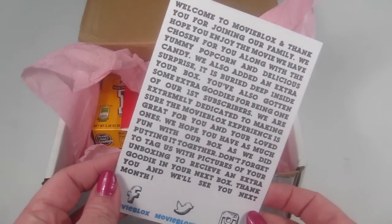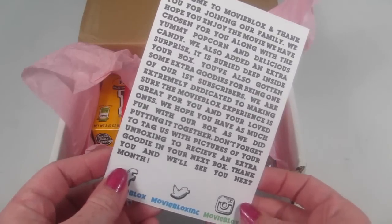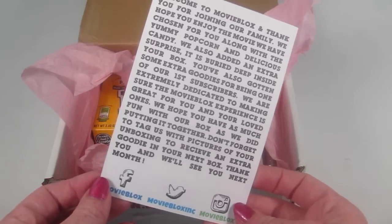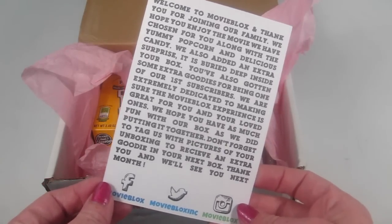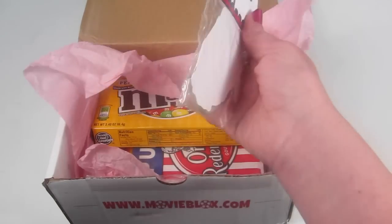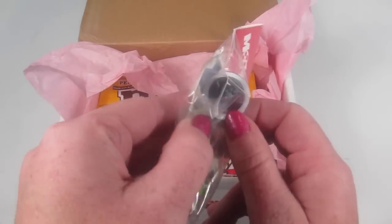There's a little welcome card with some extra goodies for being one of their first subscribers. If you tag them with pictures of your unboxing, you'll receive an extra goodie in your next box. I think that offer applies to anyone, not just me.